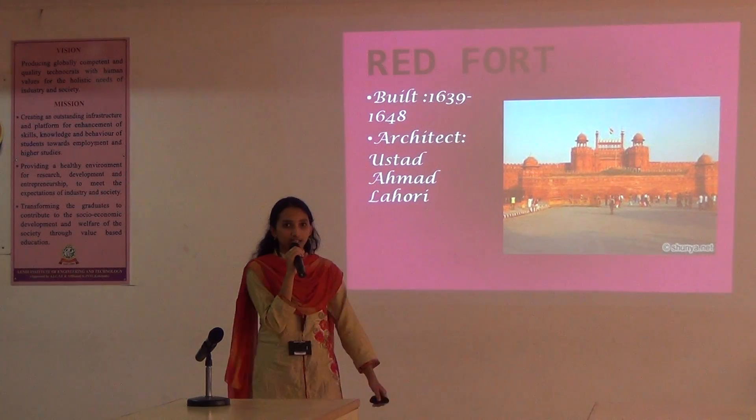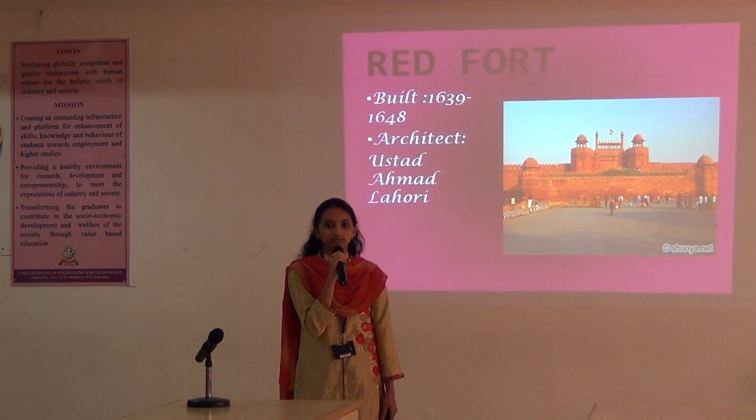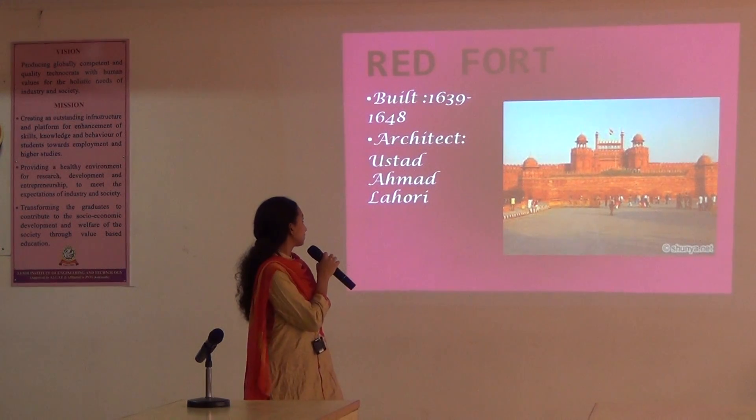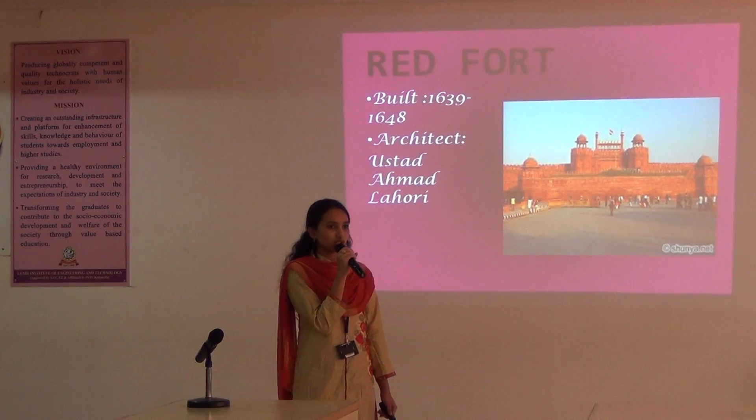And next, the Red Fort, also called Lal Qila. It is built from 1639 to 1648.